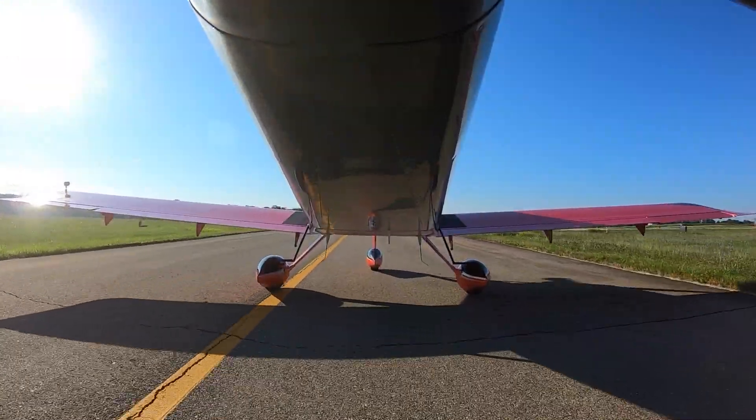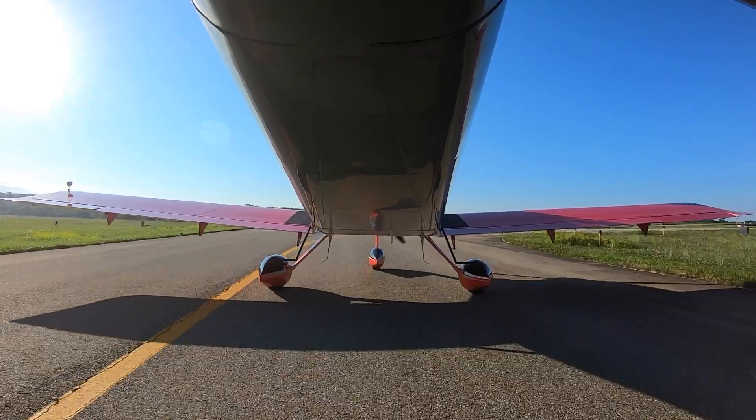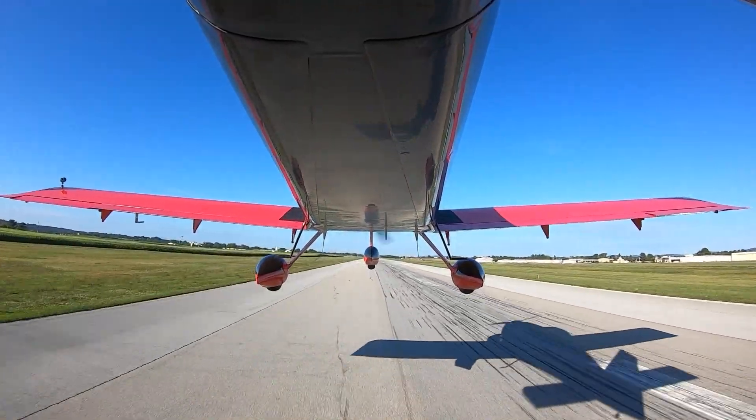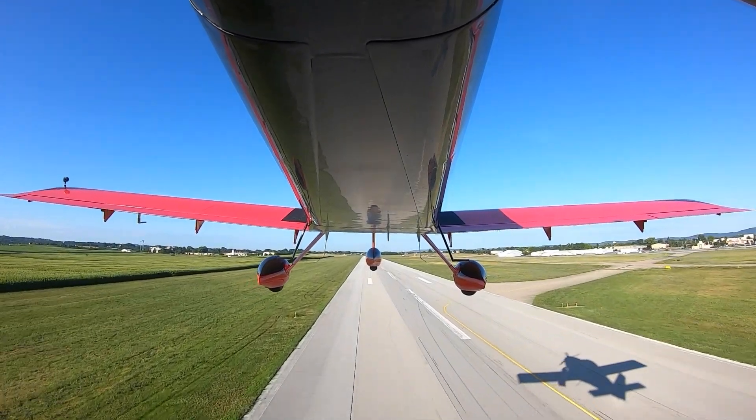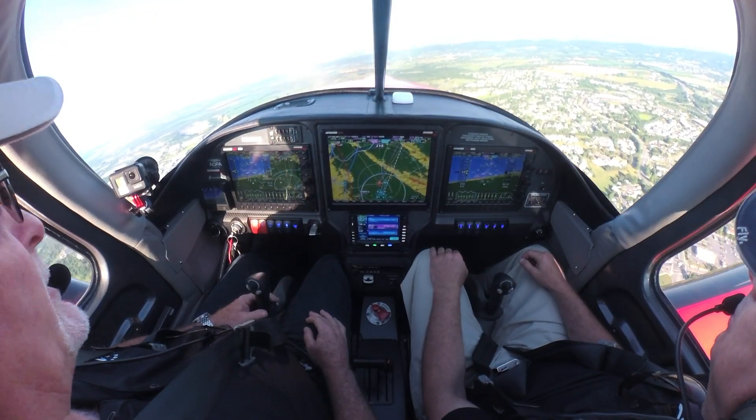Frederick Tower, experimental 260 Mike Golf, ready for takeoff. Right in the nose right here? Yep. We're ready to fly. It's got plenty of oomph on takeoff — it really wants to go. Oh yeah, visibility is awesome. Nice light performance, I'll say that.